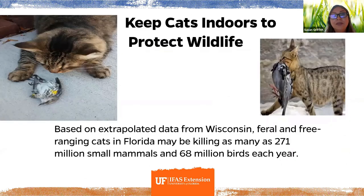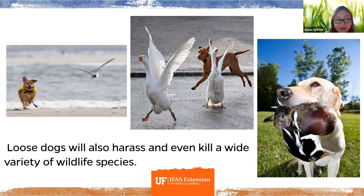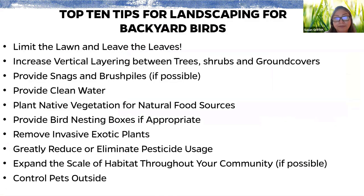Keeping cats indoors is another important measure — based on extrapolated data from Wisconsin, feral and free-ranging cats in Florida may be killing as many as 271 million small animals and 68 million birds each year. Loose dogs will also harass and kill a wide variety of wildlife. The top 10 tips for backyard birds: limit the lawn and leave the leaves; increase vertical layering; provide snags and brush piles; provide clean water; plant native vegetation; provide bird nesting boxes if appropriate; remove exotic invasive plants; reduce or eliminate pesticide use; expand habitat throughout your community; and control pets outside.